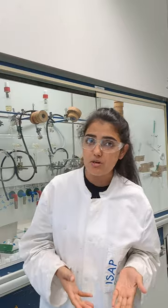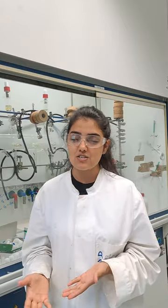Wearing such safety goggles is very important for those who are not very familiar with the chemistry lab, or those who are new to it, so that they become habitual to wearing safety glasses on a daily basis.